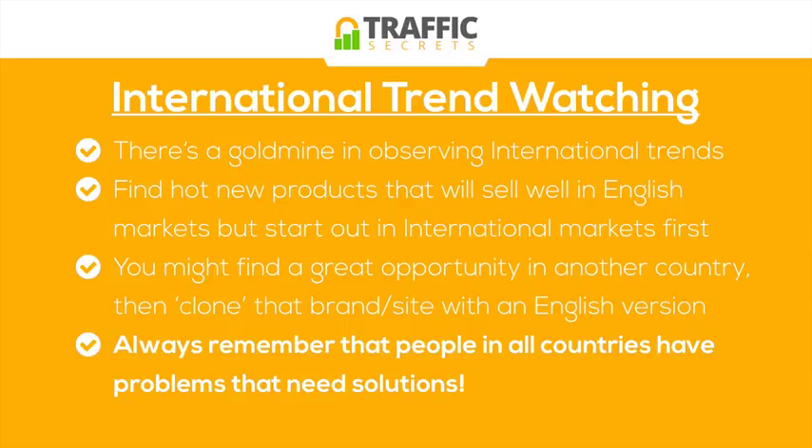Always remember that people in all countries have problems that need solutions. That's what we're pretty much selling as business owners — a solution to some sort of problem. And in every country, if you break down the core needs of human beings, let's take housing: most people in most countries have the need to decorate their home, but also to buy, sell, or rent homes. So the real estate market exists in every different country. There are just lots of similar needs across different countries where people spend their money, and that's why similar products sell with some slight variations.